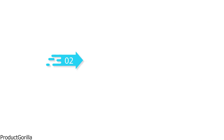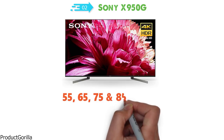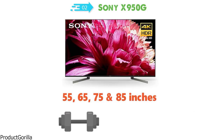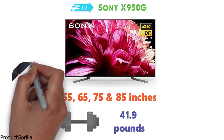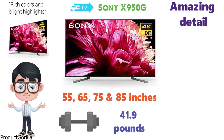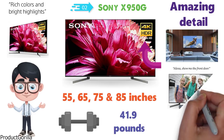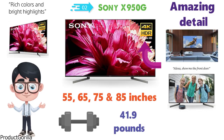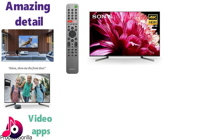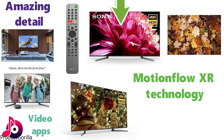At number 2 we have the Sony X950G. The X950G is available in sizes 55, 65, 75, and 85 inches, and weighs around 41.9 pounds. This TV comes with high dynamic range that provides incredible clarity, brightness, and amazing detail. The 4K Ultra HD resolution gives you a fantastic immersive feel, and to control your TV you simply speak to Alexa, allowing you to play music, launch video apps, and switch channels without a remote. The tri-luminous display gives you vibrant colors with a clear, realistic picture. The X950G also comes integrated with MotionFlow XR technology which removes motion blur.